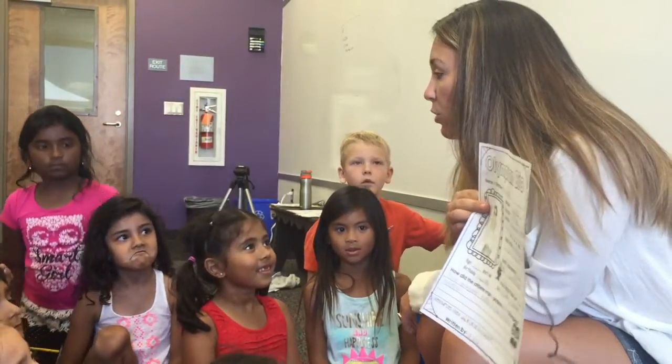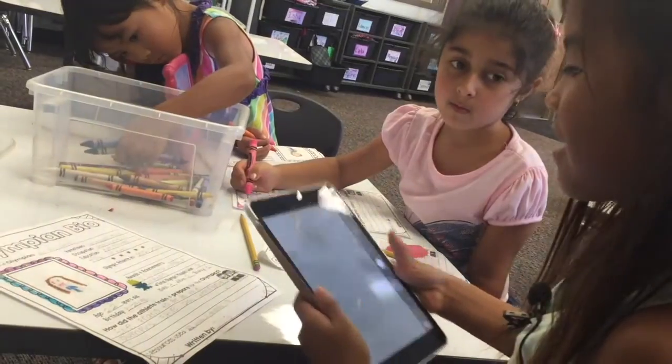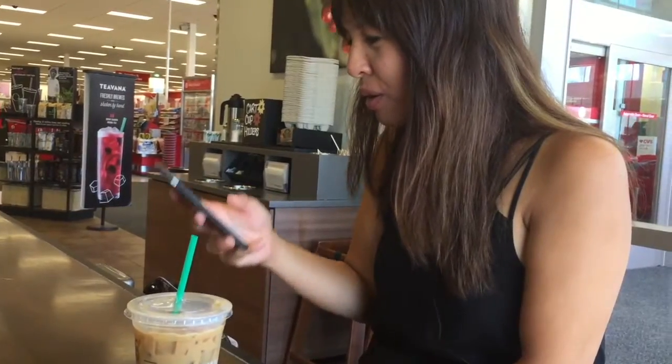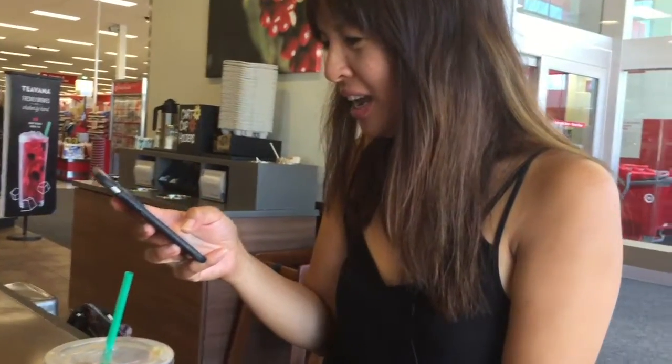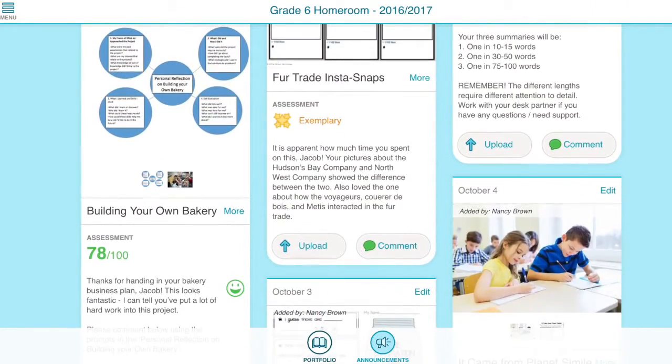FreshGrade is an e-portfolio that students use to post their work. It allows teachers and parents to provide feedback as students reflect and show their growth. Once students post to FreshGrade, it gives parents real-time notifications, allowing them to see what their students are doing throughout the school day.